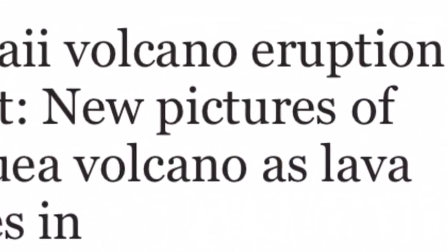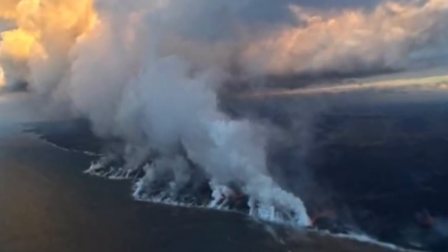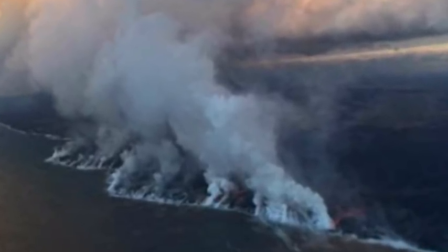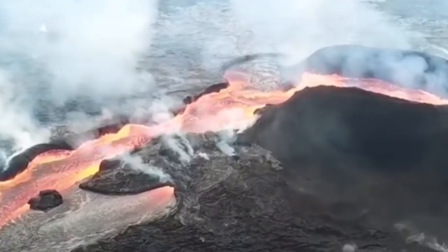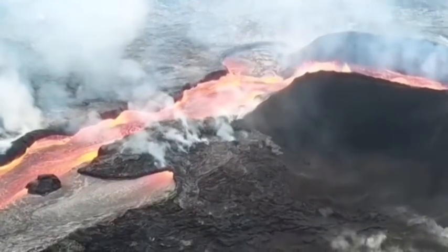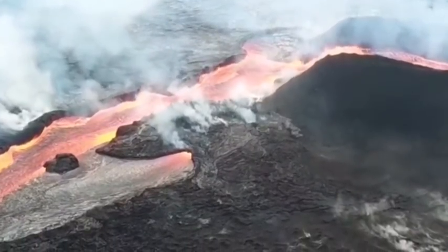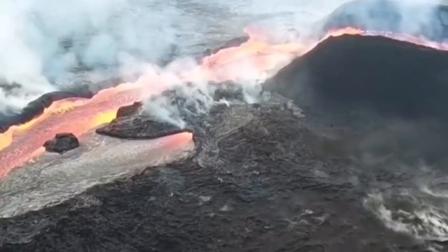Hawaii volcano eruption: latest new pictures of Kilauea volcano as lava closes in. Kilauea remains a constant hazard on Hawaii's Big Island as the volcano continues to spew lava through a single fissure. These latest pictures from the US Geological Survey show the ongoing drama caused by the eruption. Today marks the 12th week Kilauea has been erupting, and magma started erupting from the ground in Kilauea volcano's Lower East Rift Zone.